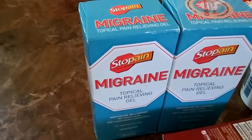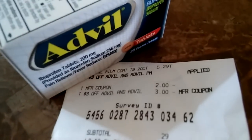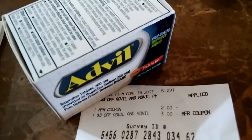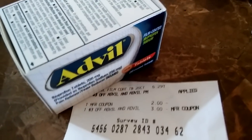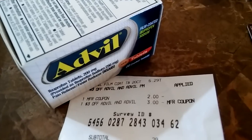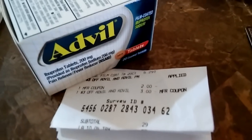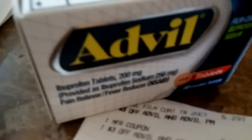The Advil beside it is $5.29. I had a two dollar coupon from this week's paper and a three dollar off Advil CRT, making this bottle of Advil only $0.29. That's a great great deal.